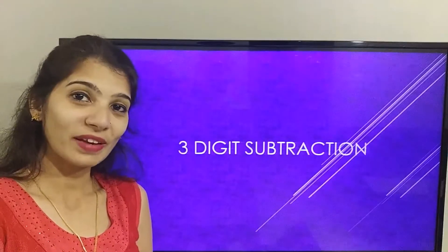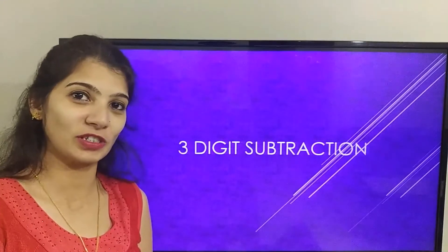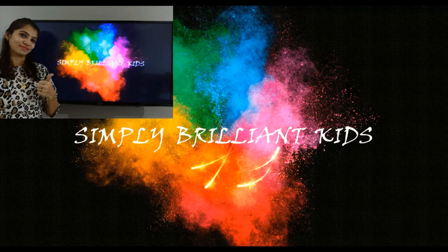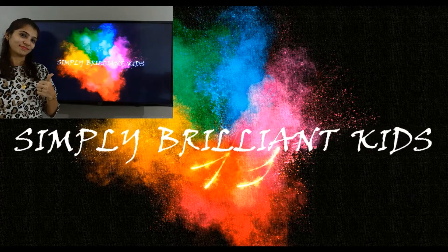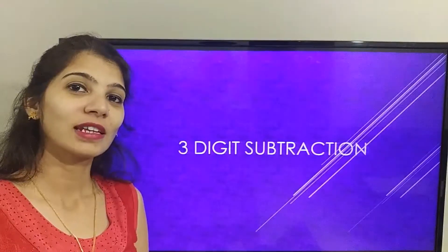Hello kids, hello parents! Today we are going to learn three-digit subtraction. I am Priya, welcome to my YouTube channel Simply Brilliant Kids, designed to add value to our life by making quick and easy literacy videos. Don't forget to like, share, and subscribe — hit the bell icon to get notifications of my next videos. Let's start!